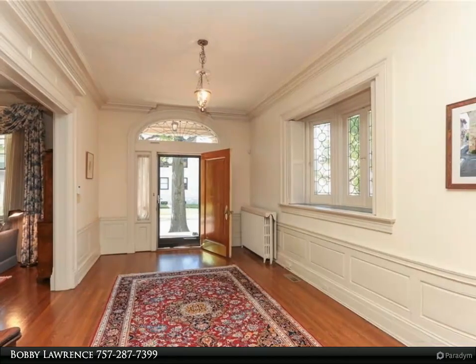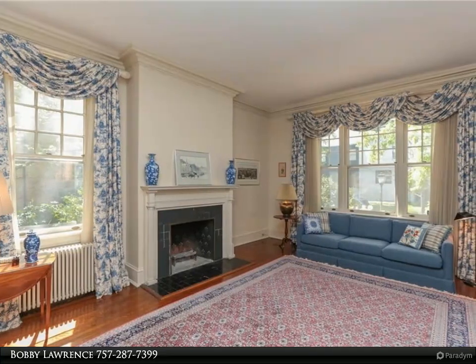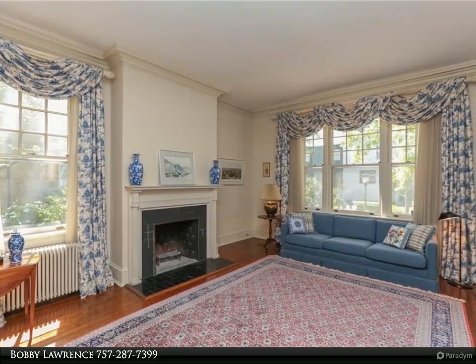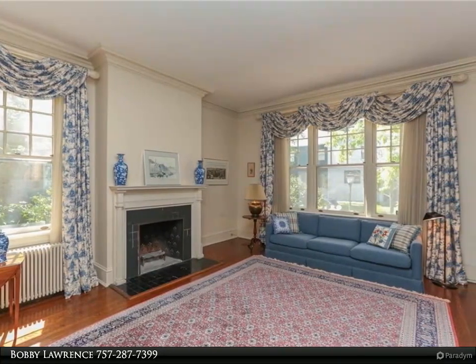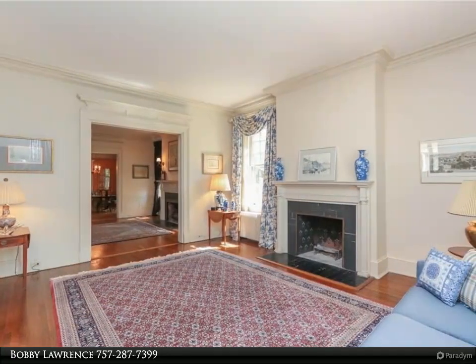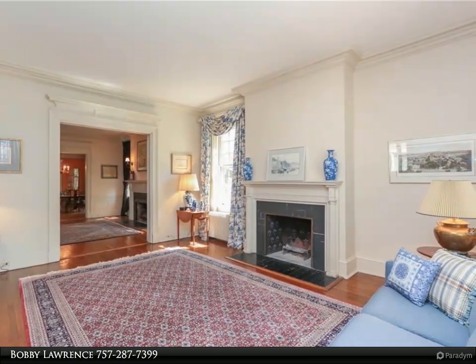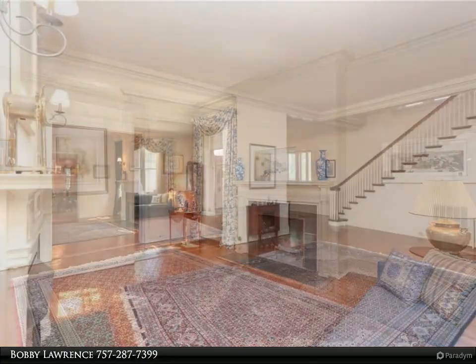Incredible architecture and detail throughout this home with extraordinary original millwork, hand-crafted moldings, 12-foot coffered ceilings, and quarter-sawn oak floors. Elegant 16' x 17' foyer with magnificent staircase. Stained glass windows imported from Europe. Library and family rooms have tiger oak walls.